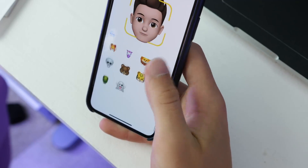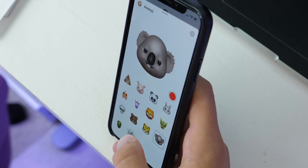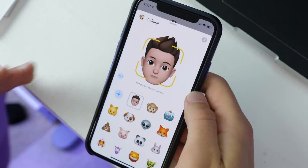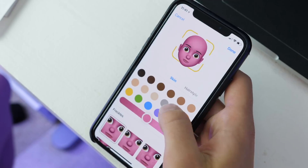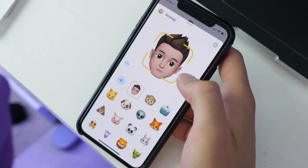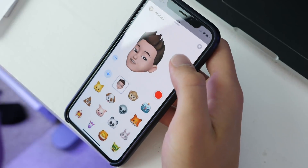There are four new Animojis. In addition, there is new tongue support — it can detect you sticking out your tongue and will reflect that. There are also Memojis, which let you customize your Animoji like a Bitmoji. You can make it look like an avatar or fairly close to yourself, and use it for Animojis.